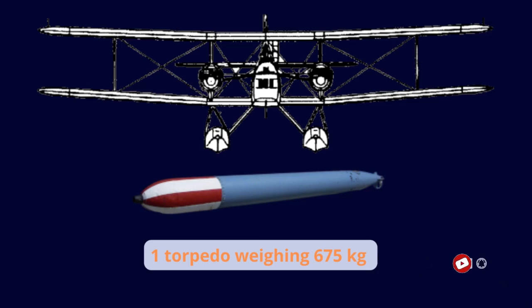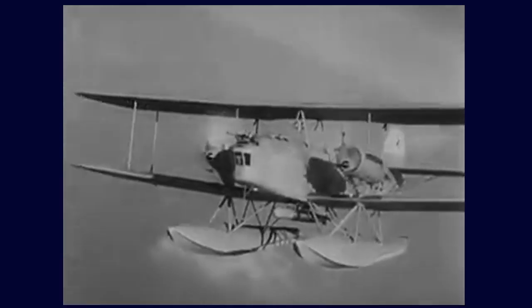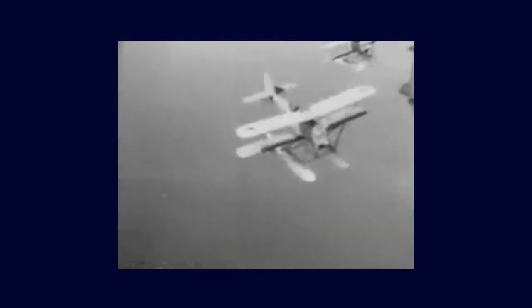During the early months of World War II, the He59 demonstrated surprising versatility. In addition to its function as a torpedo bomber, it was employed as a mine layer, reaching ports under the control of the Royal Navy and dropping war charges at their mouths. It was also used as a reconnaissance aircraft. Between 1942 and 1943, it played the role of a transport aircraft for logistical support to German ships, transporting supplies and personnel between ships and land.